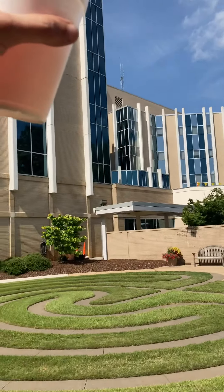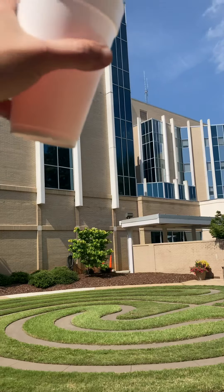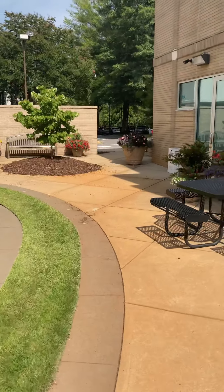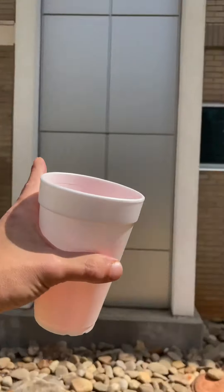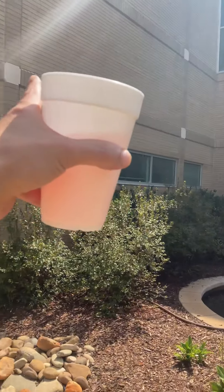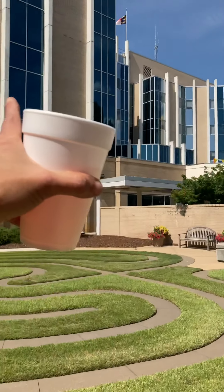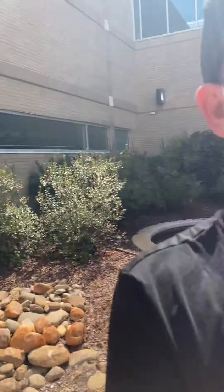My wife's on the fifth floor — she's on the very top. This is the cancer center over here, and this is the regular hospital. The ER is on the back side of it, on the very back.